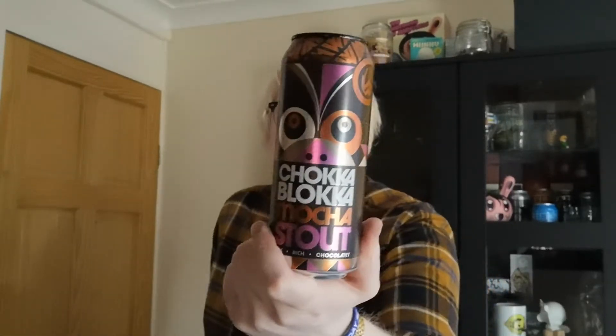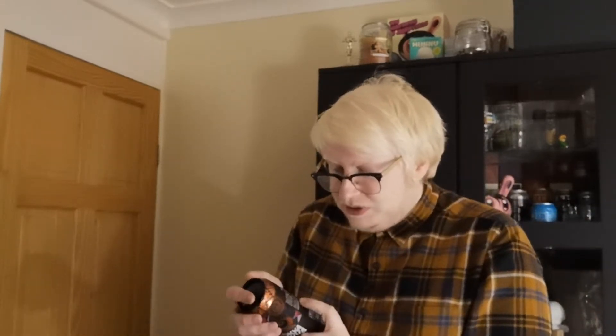Hi guys, welcome to another beer review. Today we're going over to the Williams Brothers and we're having a look at the Chocka Blocka Mocha Stout in a 500ml can, clocking in at 4.8% ABV. This mine-inspired brew is a mocha lover's delight, a blend of coffee from around the world combined with cacao nibs to deliver an intense stout for the ages.